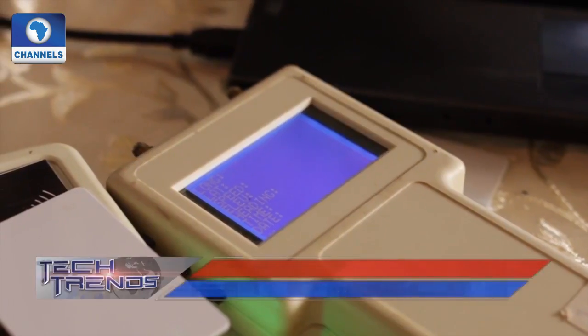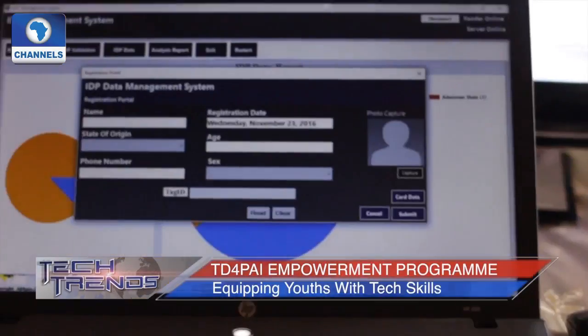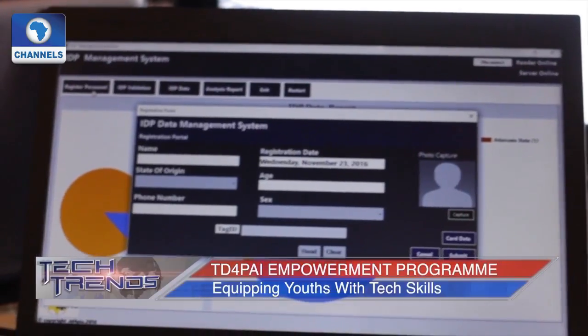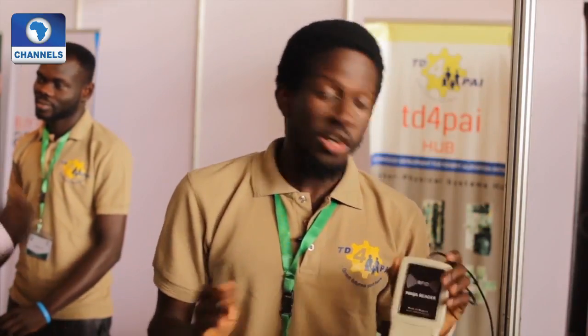If you look at the PCBs here, they are made in Nigeria. All of this was made here in Nigeria — the software and the firmware were also designed in Nigeria. This is an RFID device — radio frequency identification. It's like a digital ID card; it can carry your information from your picture to your biometric scan to a few details about you. The good thing about this device is it's encrypted, so only a few people have access to write or read to it.